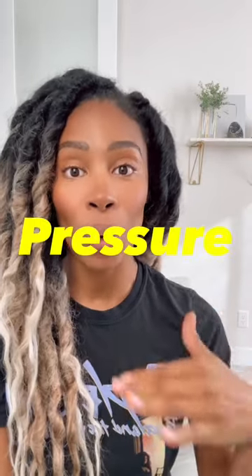A parent recently asked, how do I increase my milk supply? My answer is always: first, check for the milk supply killer. The milk supply killer is pressure.